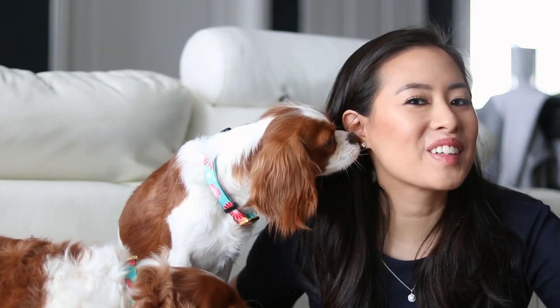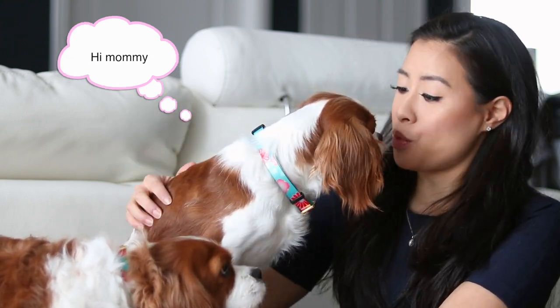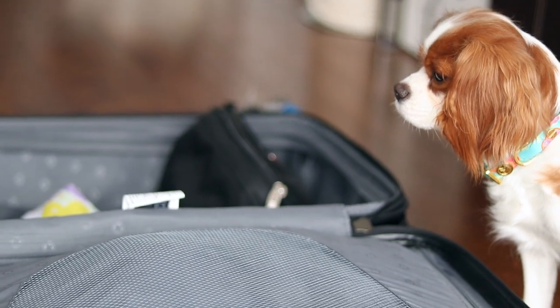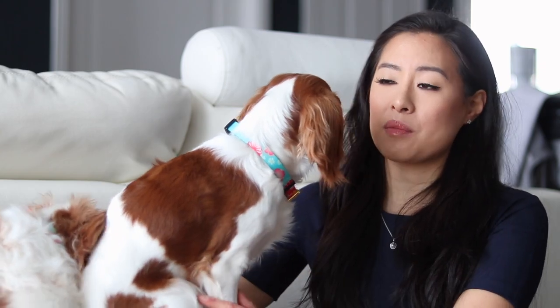Hi everyone, welcome back to Herky the Catalyer's channel. I'm here today with Herky and Milton and we are getting ready to leave. We're actually leaving tomorrow for California, so I thought I would give you a peek on what we're packing for the girls this time.